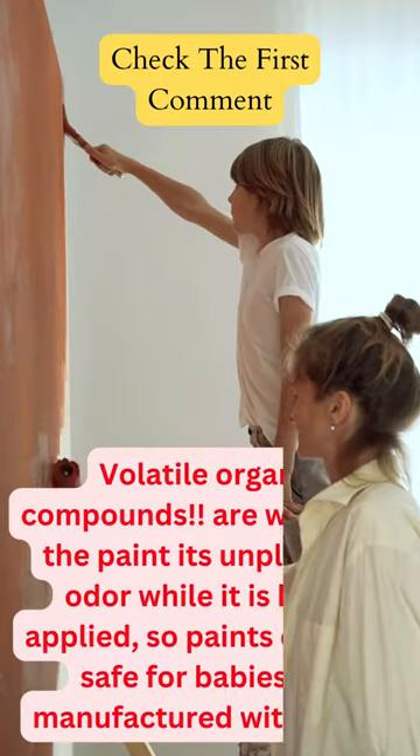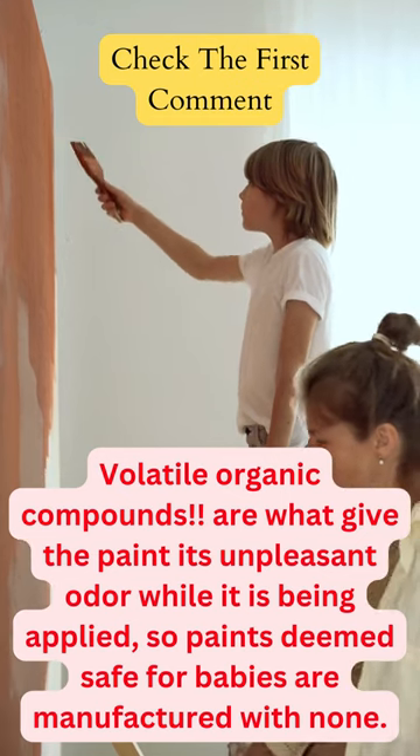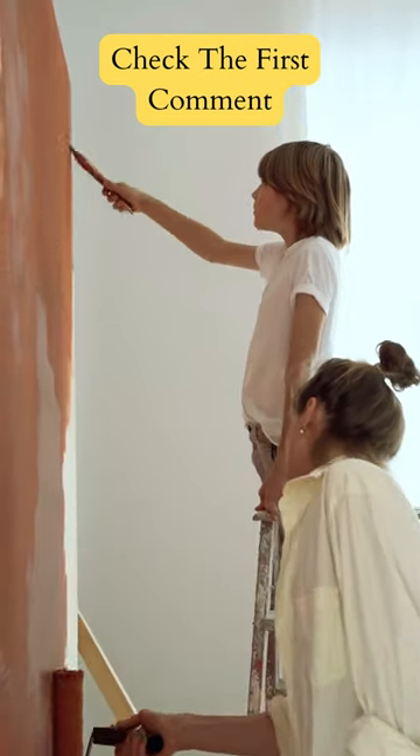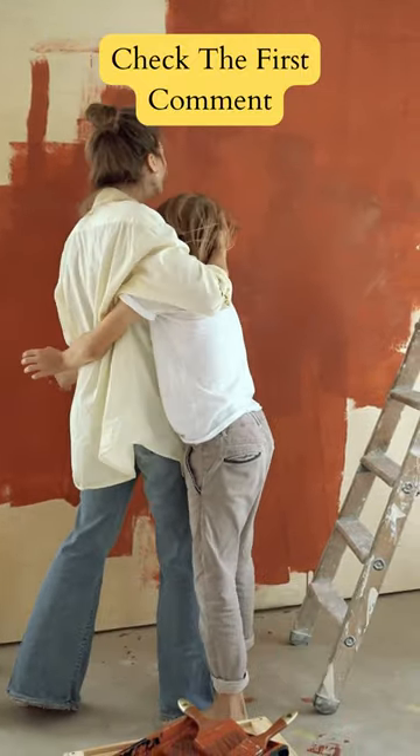Why baby safe paint? Volatile organic compounds are what give paint its unpleasant odor while it is being applied, so paints deemed safe for babies are manufactured with none. Alkylphenol ethoxylates are also absent from non-toxic paint.